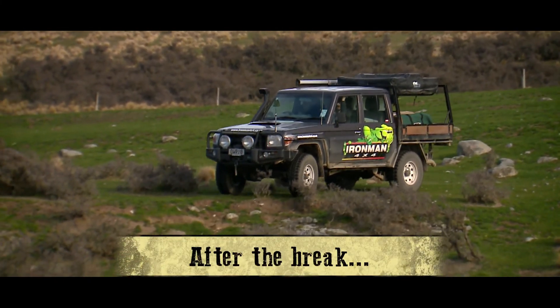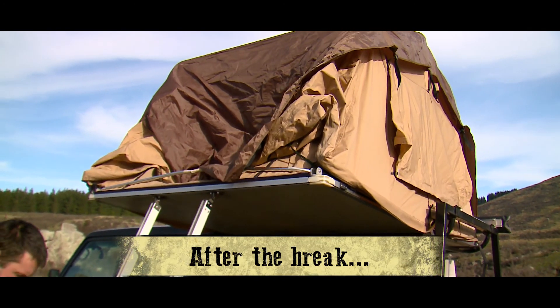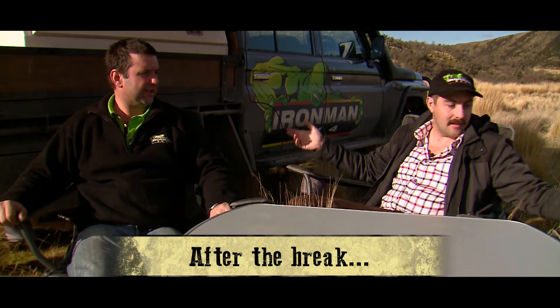Thanks Simon for showing us around the farm, and all the best for the competition. Stay tuned because after the break on Rural New Zealand, Vince and I are testing out some of the equipment from Ironman 4x4. See you guys then.